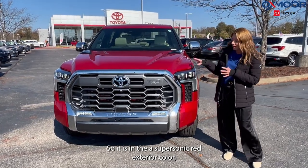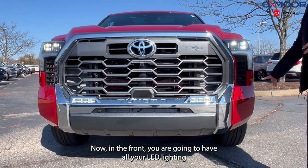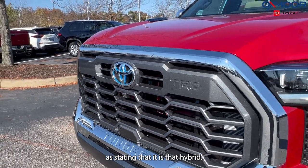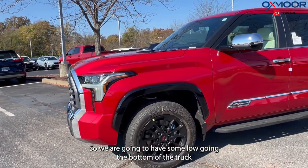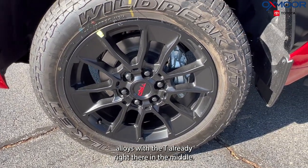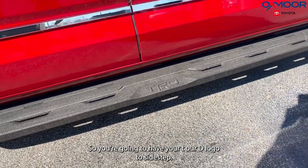It is in the supersonic red exterior color, which you're not going to see this color combination on the 1794 a whole lot. Now in the front, you are going to have all your LED lighting. And with the iForce Max, you are going to have that blue logo stating that it is a hybrid. This is also going to have the TRD off-road package. Looking at the wheels, you're going to have 20-inch black alloys with the TRD right there in the middle. And with some badging, you have that 1794 Edition.